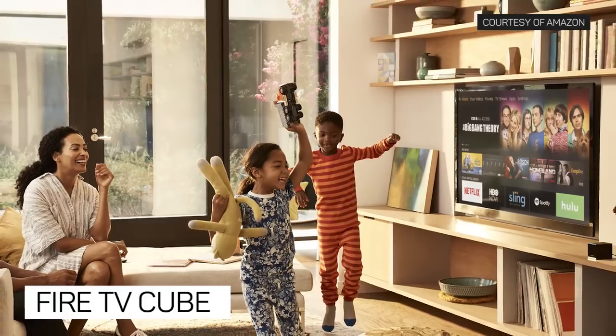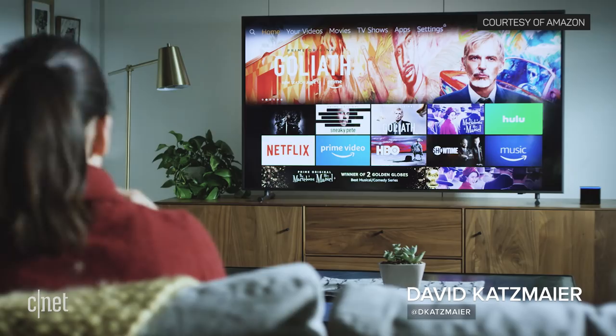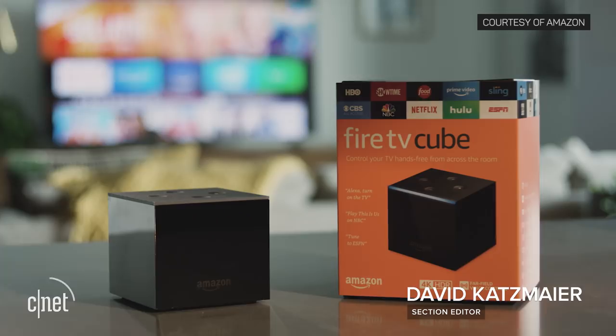Are you ready for the newest device with Alexa? This is the Fire TV Cube, a little black box that combines a Fire TV streaming device and a hands-free Alexa speaker like Amazon's Echo into one package.